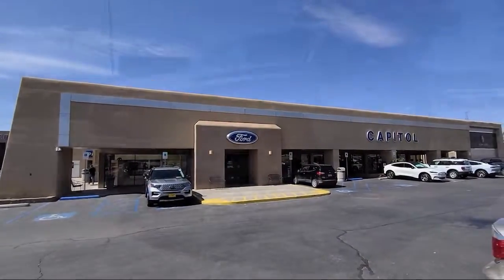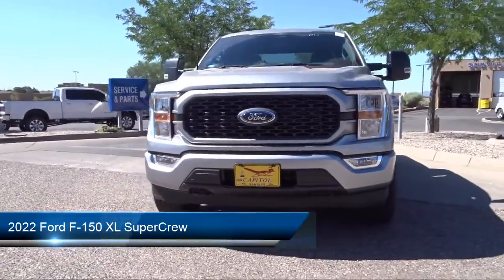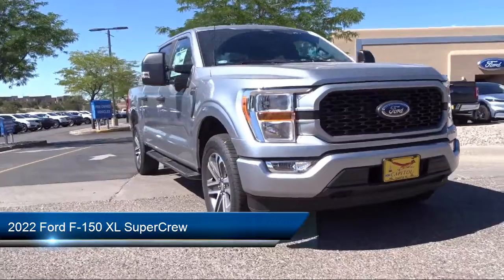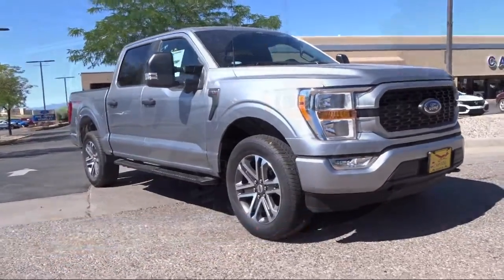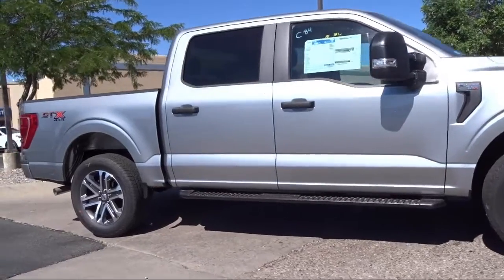Welcome to Capital Ford Lincoln and here's a look at one of our great vehicles for sale. It comes equipped with LED side view mirror spotlights, keyless entry, STX appearance package, sync for technology, and a 360 degree camera.